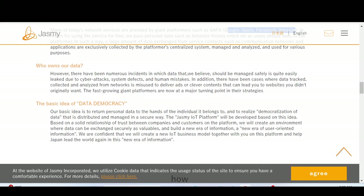There have been numerous incidents in which data we believed should be managed safely is quite easily leaked due to cyber attacks, system defects, and human mistakes. The companies that have your data are prone to and vulnerable to cyber attacks. What Jasmine aims to do is make your data secure, give back the data into your hands, and take your complete approval on which data you want to provide or not.